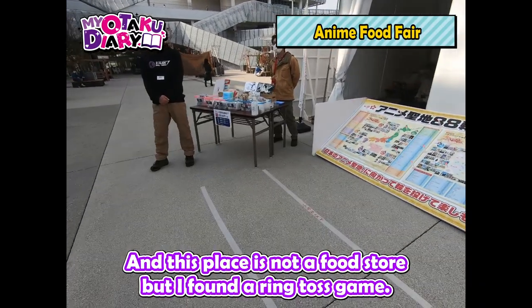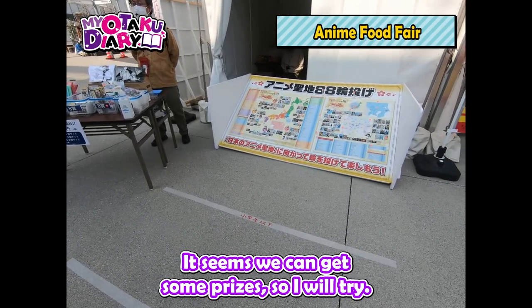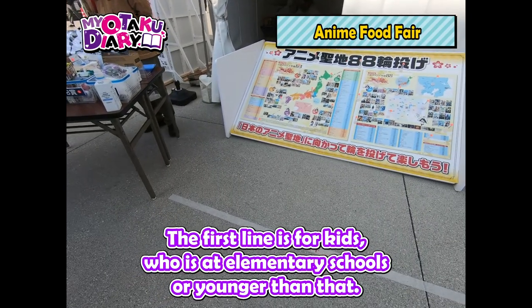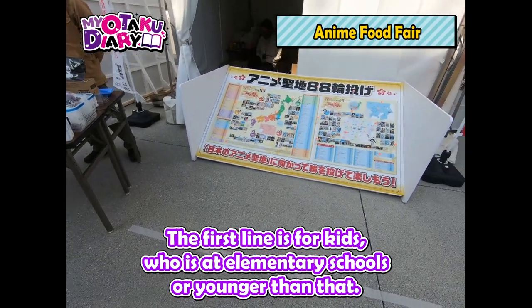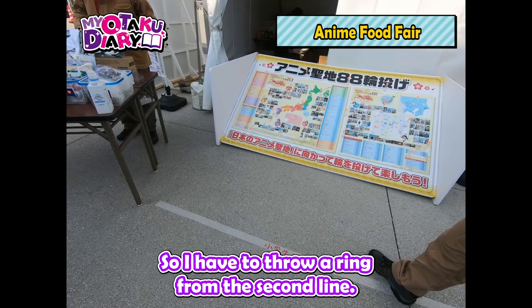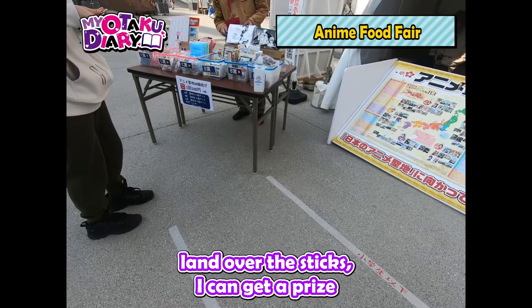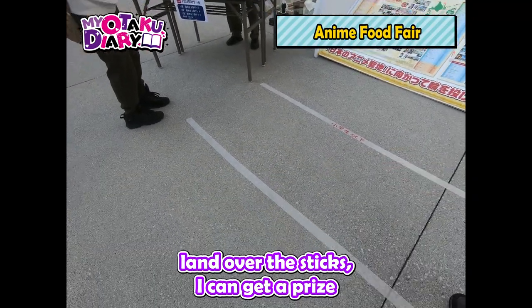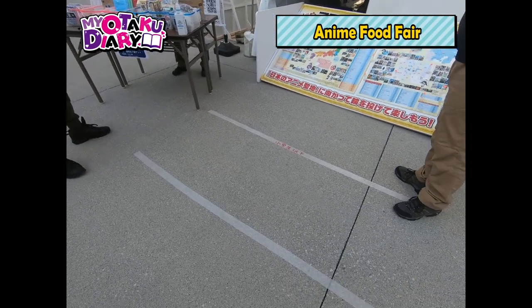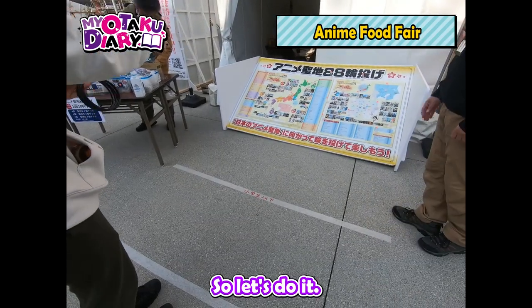And this is a food store — it seems we can get some prizes, so I will try. The first line is for kids who are at elementary school or younger. The second line is for adults, so I have to throw a ring from the second line. I can throw five rings, and if more than two rings land over the sticks, I can get the prize.